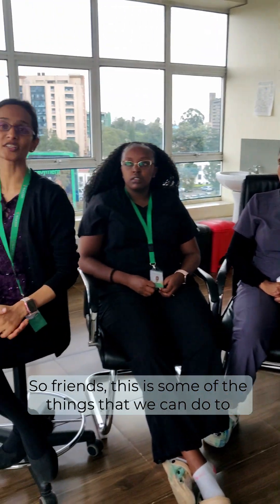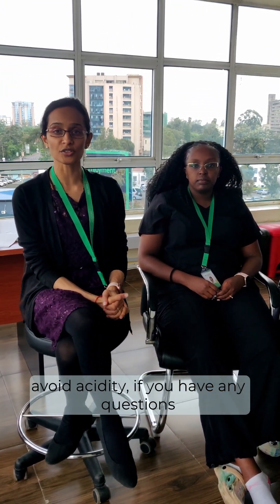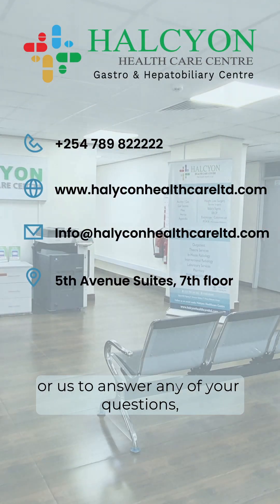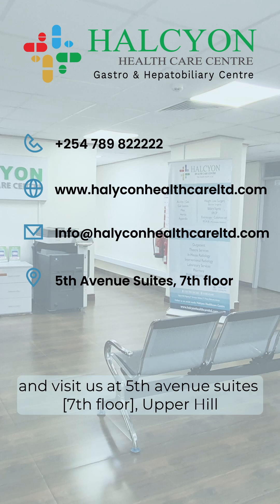So friends, these are some of the things that we can do to avoid acidity. If you have any questions or want us to answer anything, please feel free to contact us on the numbers provided and come visit us at Fifth Avenue Office Suites, Upper Hill. Thank you.